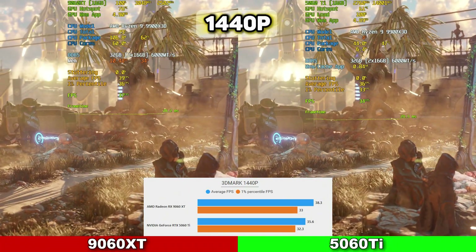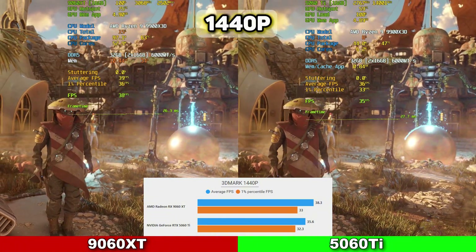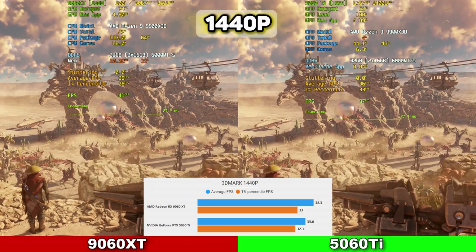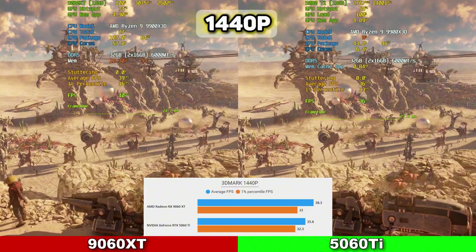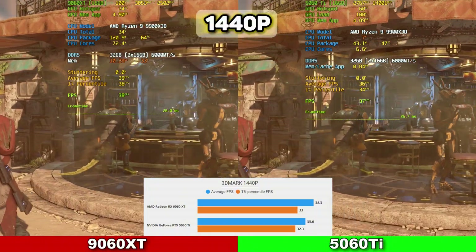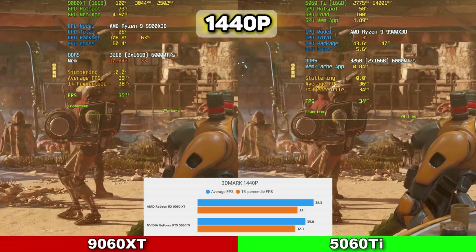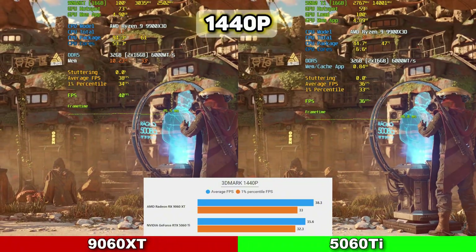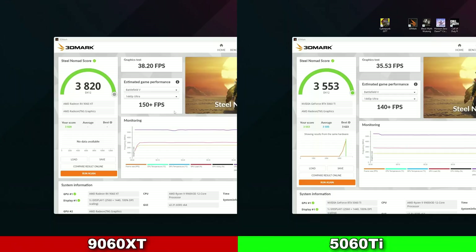Lastly, we ran both cards through the 3DMark benchmarking software at 1440p. The 9060 XT averaged 38.3 FPS with 1% lows at 33, while the 5060 Ti averaged 35.6 FPS with 1% lows at 32.3. VRAM usage was under 8GB, so the 8GB variant would see very similar results. I wanted to show not only the scores but the different FPS you can get on popular games with these individual cards on ultra settings — I hope that data helped.